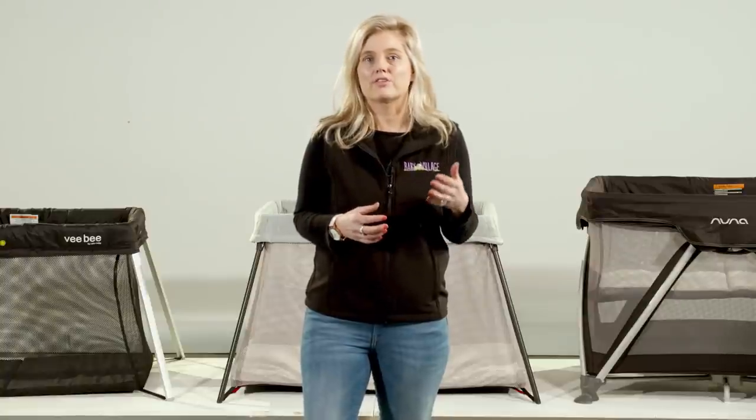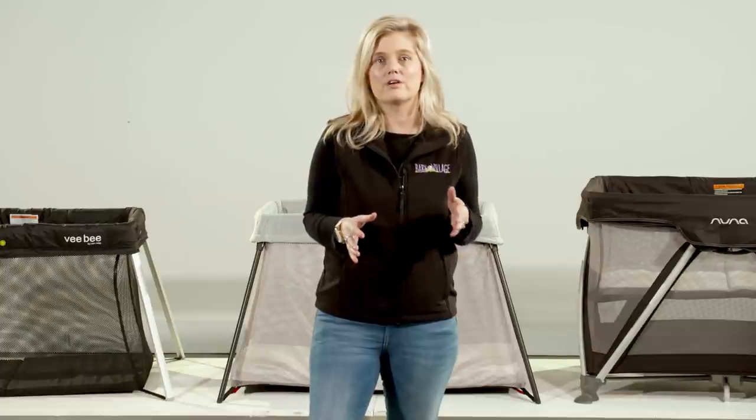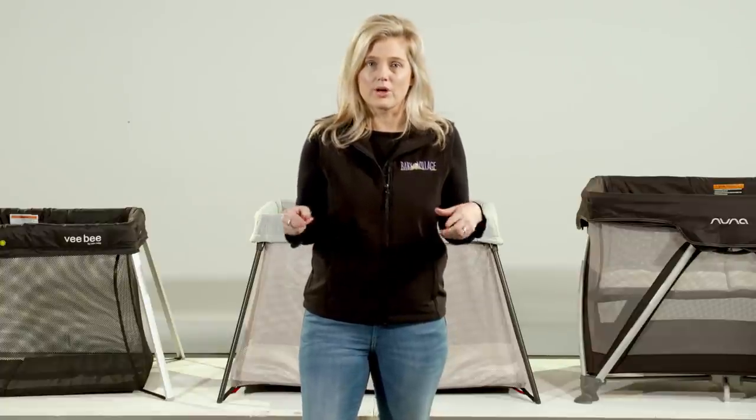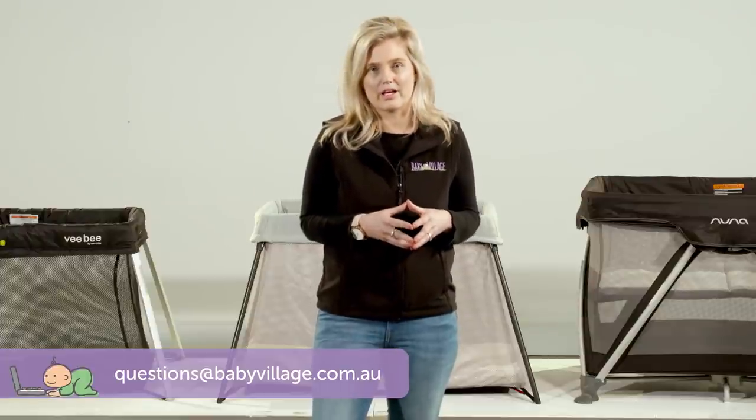If you've got any questions about the travel cots I've shown you today or any other travel accessories in our range, leave us a comment below or get in touch with us via email at questions@babyvillage.com.au.